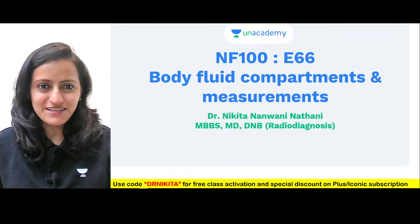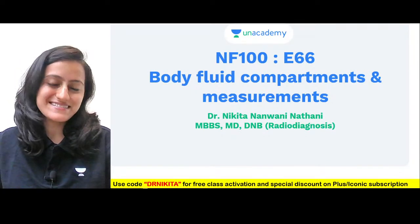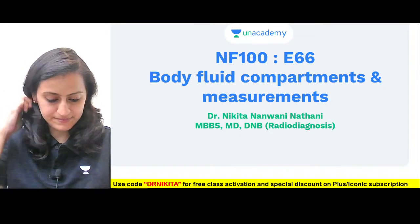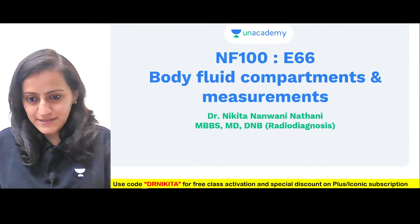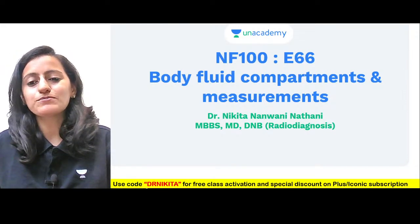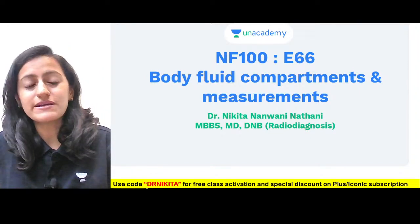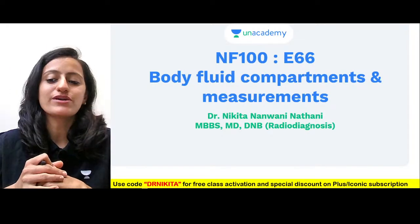Hello everyone, good evening. Quick nod whether the audio visual is all good so we can start with this session of NF100 episode 66. Hello, hi — Priya, Shazab, Shweta, Lana, Kaushik, Siddhi, Tabish, Manali — everyone here. Very good evening. I hope the audio visual is all good. I think we are meeting after a long time on the Academy NeatPG YouTube channel. We have a very important high-yield session today: body fluid compartments and its measurements. This is important for everyone from first year MBBS to anyone appearing for NeatPG, FMG or ICONIC as well.